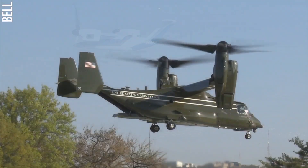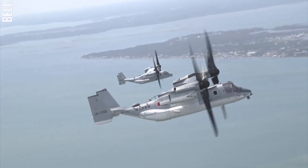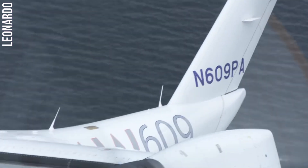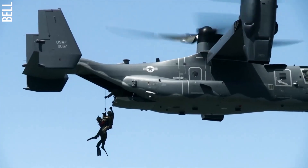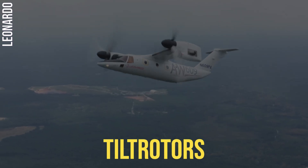The rotors of a tilt rotor can rotate so that they can be used for vertical takeoff and landing or for forward flight. This gives tilt rotors the best of both worlds — they can operate in confined spaces like helicopters, but they can also fly long distances and at high speeds like airplanes. These aircraft are used for military transport, search and rescue, and air ambulance. In this video, we'll look at the top three fastest tilt rotors in the world.